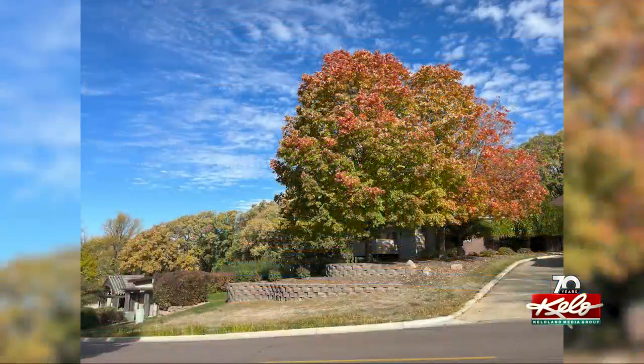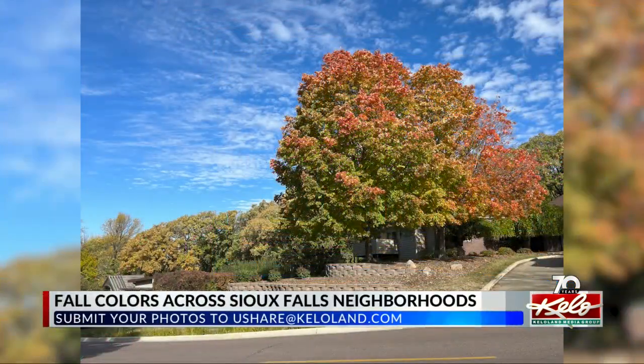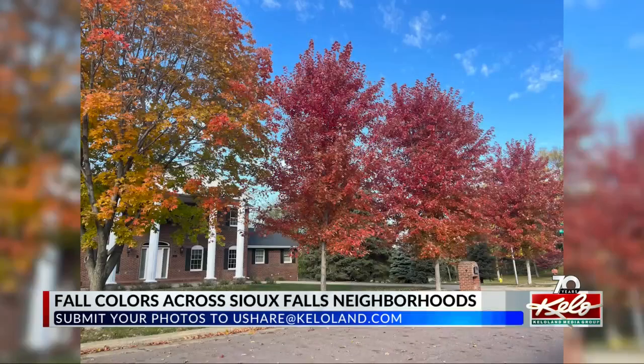Sioux Falls is in peak fall foliage season right now with all the fall leaves turning colors every day. Ketiland's Gracie Terrell set out today to find the best fall trees in different Sioux Falls neighborhoods.